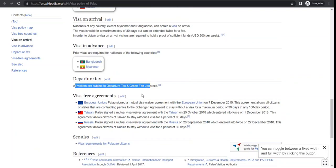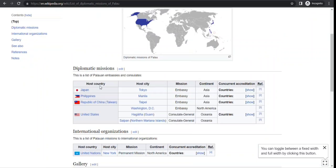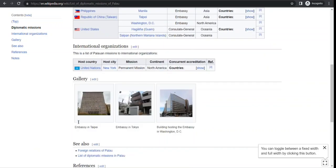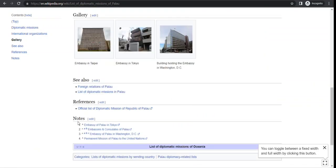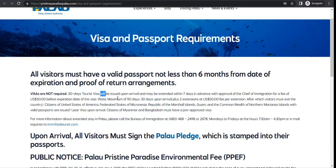Now, if you are from Myanmar or Bangladesh, I have opened a list of diplomatic missions of Palau. You can contact whichever mission is nearby and try to obtain a visa if you need to travel to Palau.